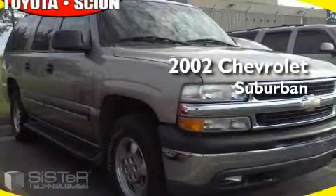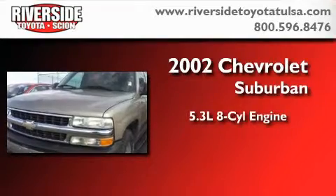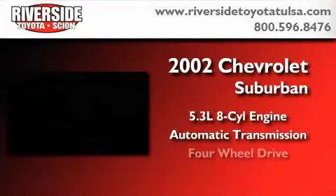This is a 2002 Chevrolet Suburban. It has a 5.3 liter 8-cylinder engine, an automatic transmission, and 4-wheel drive.